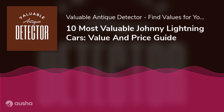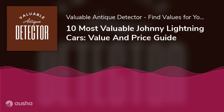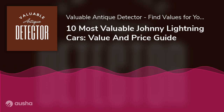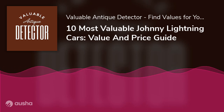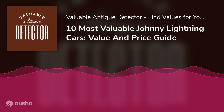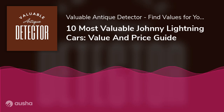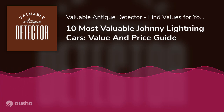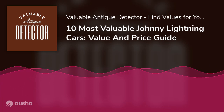Toy cars may look insignificant or childish, but they can fetch you more than the worth of your actual vehicles in the collector's market. Some toy cars are coated gold and worth millions of dollars when auctioned. As with Johnny Lightning Cars, their fame has attracted many collectors interested in finding a significant one with a more successful story — those are the real gems and the most valuable. Thanks for reading; feel free to drop comments or suggestions.